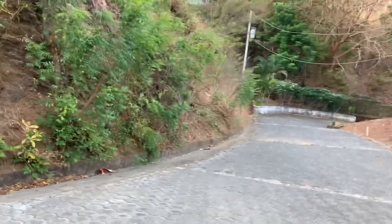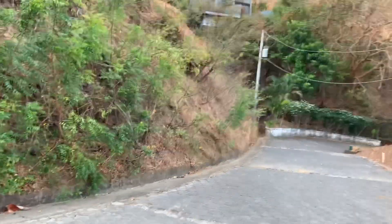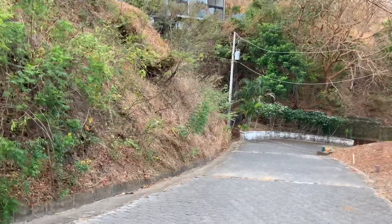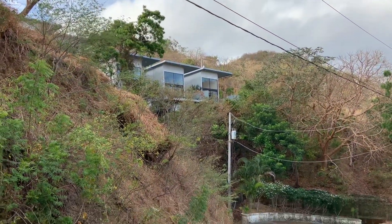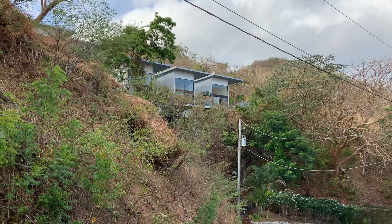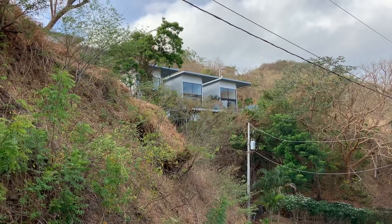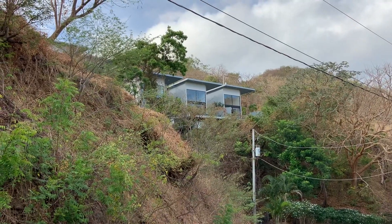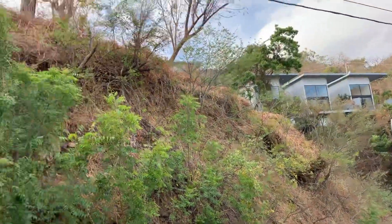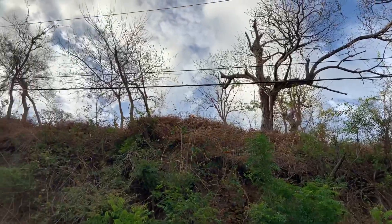It goes all the way down to the corner, basically to where the electric pole is. And there are the townhouses in the little development within Brisas del Pacifico called Santa Cruz, where they have seven loft-bedroom townhouses. All right, I'll go up top now and video from up there.